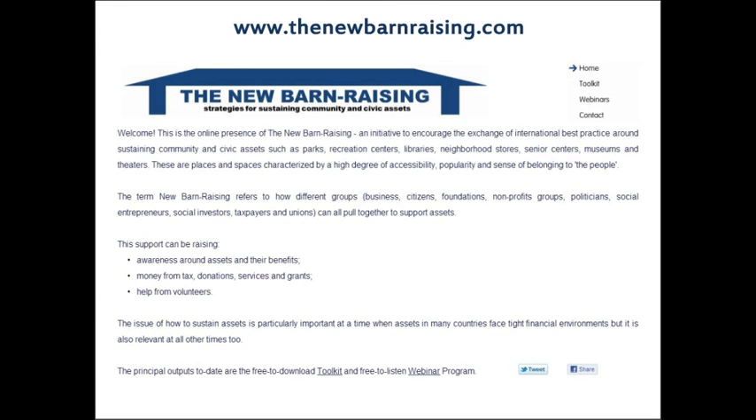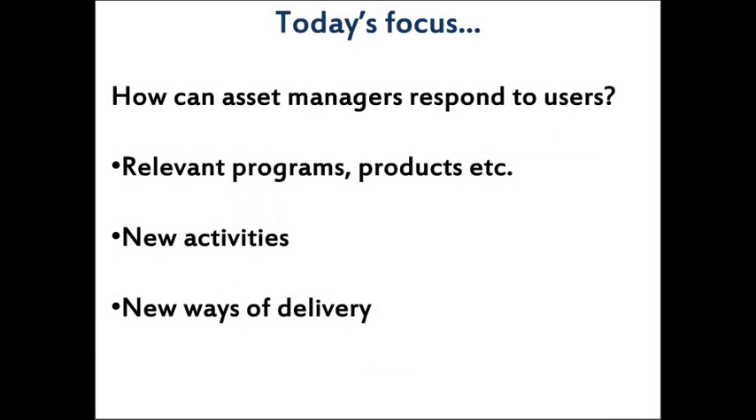In terms of today's focus, the central question is: how can people who manage museums and libraries — and other types of assets — respond to their user base? That can include whether they're offering relevant programming, how the products on offer reflect user needs, what new ways of delivery exist through technology, rethinking spaces, and rethinking the types of staffing and activities the organization undertakes.